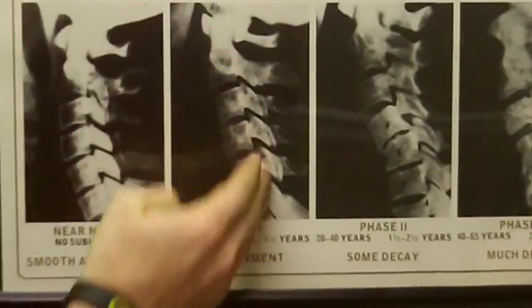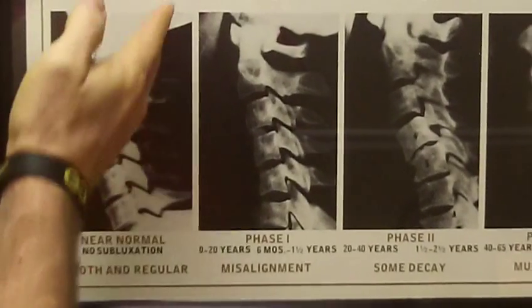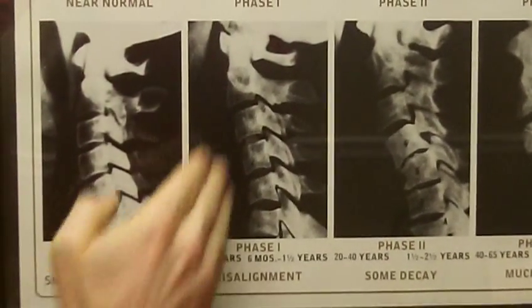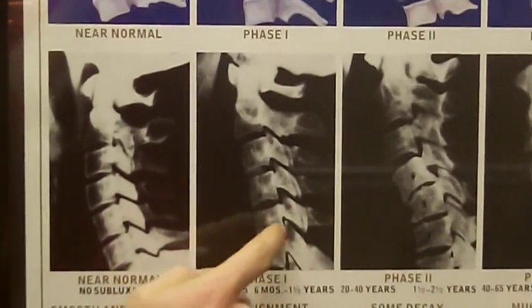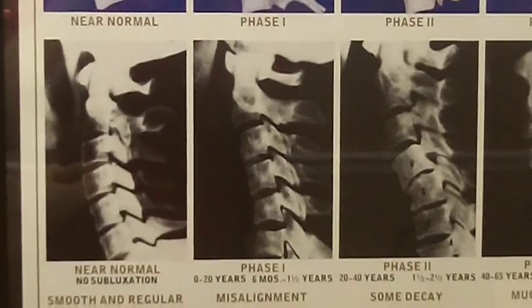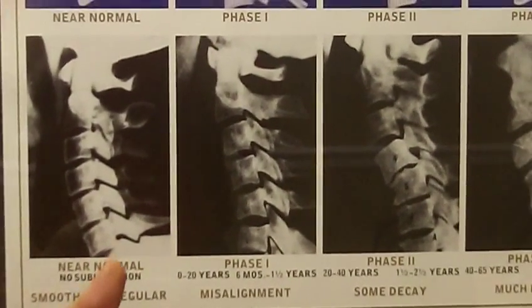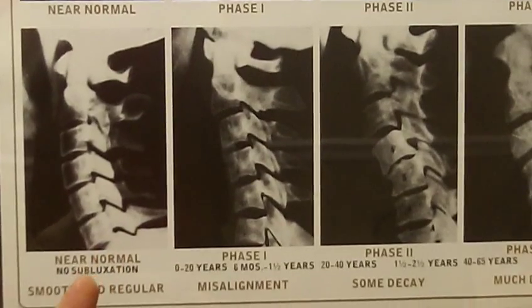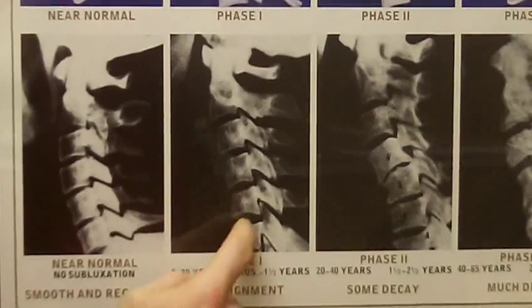When the first injury occurs, we call that phase one of subluxation degeneration. You'll see here the spine healed with a backward kink. The spine should have a forward lordotic curve — you can see here it doesn't. It's at this backward kink where we get a sprained intervertebral joint, which pinches or irritates nerves and causes muscle spasms and inflammation.